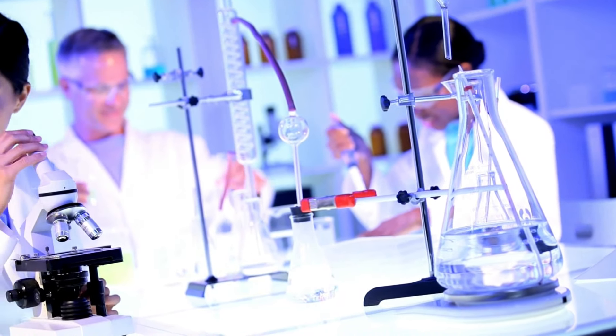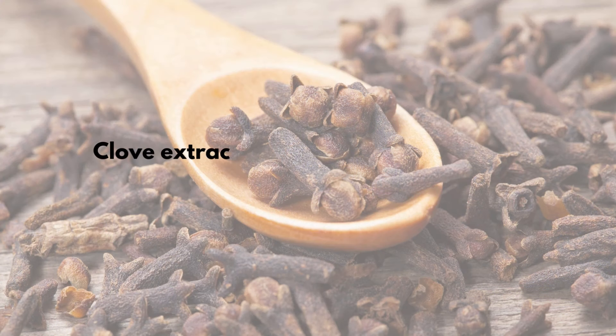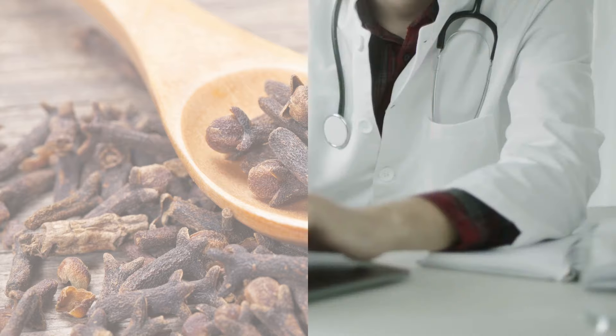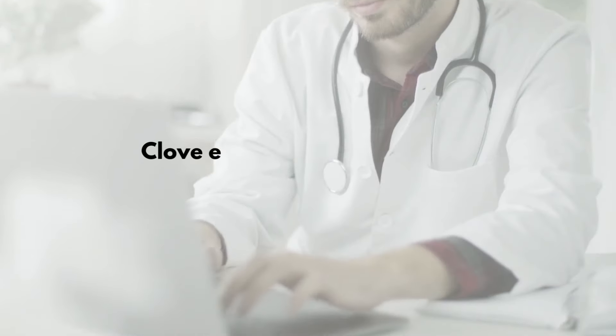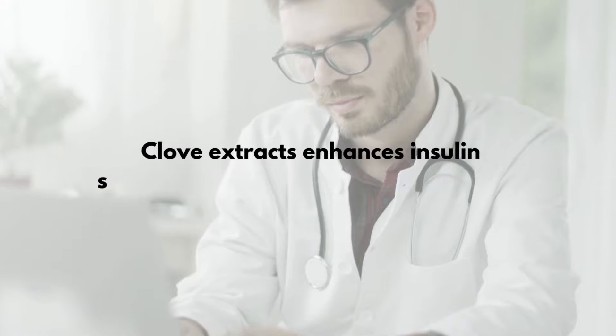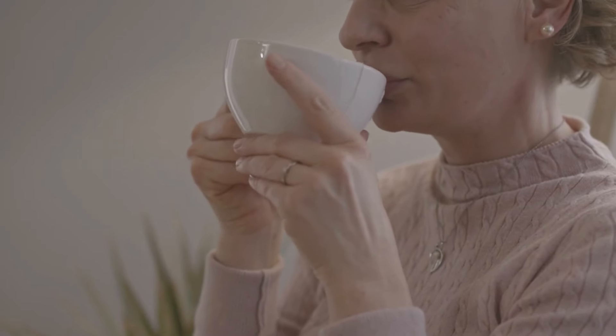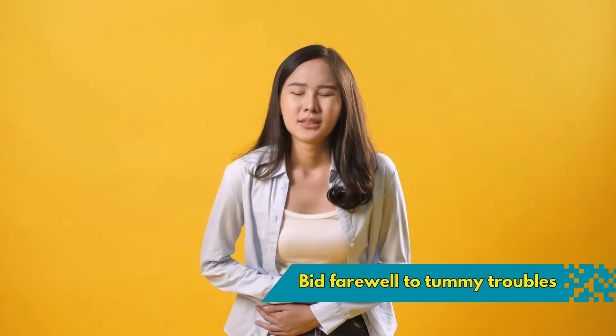Studies have your back. In a BMC Complementary Medicine and Therapy study, clove extract worked its magic, cutting fasting blood glucose levels in pre-diabetic volunteers. Another study highlighted how clove extracts played the hero by enhancing insulin sensitivity in folks with type 2 diabetes. Who knew your taste buds could thank you for regulating blood sugar?